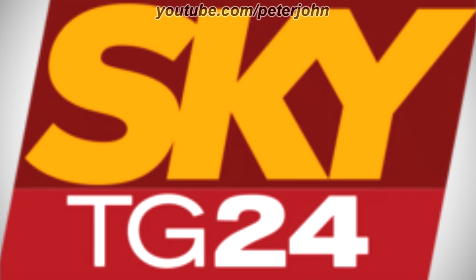2003 to 2010, there is a dark red and red shape, and on the dark red part there is the word Sky in yellow text, and on the red part there is the word TG24 in white text. Here is a bumper.